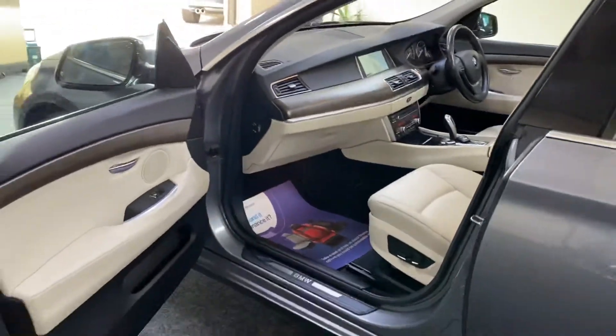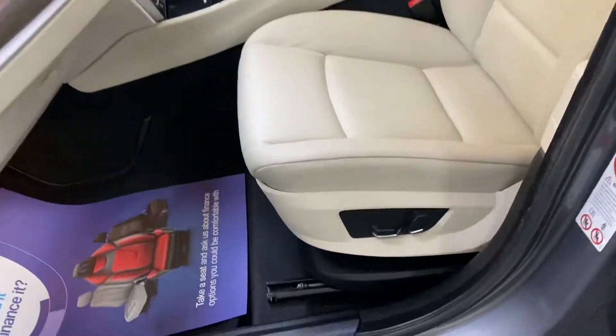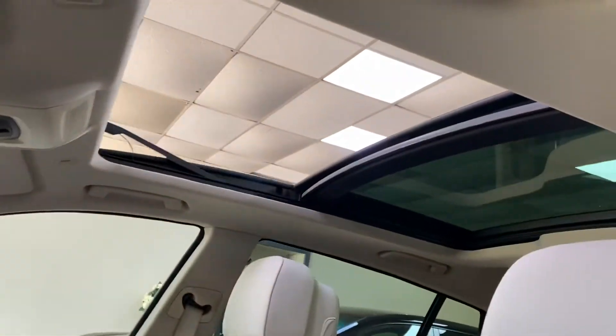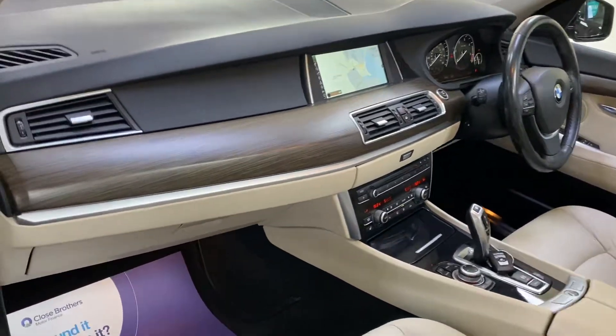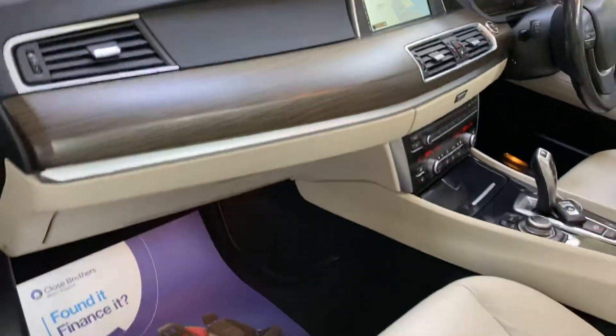Look at that — that's the best colour combination you can get: space grey with oyster. The electric seats are all in great condition, as you'd expect for a low mileage car. We've got the matte wood veneer which is very unusual and a nice option.